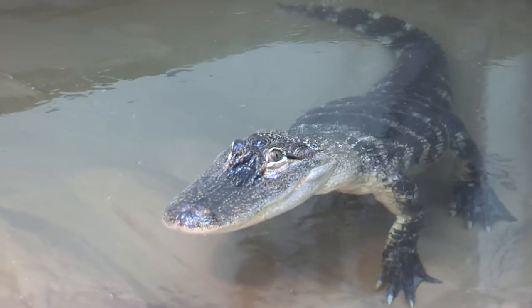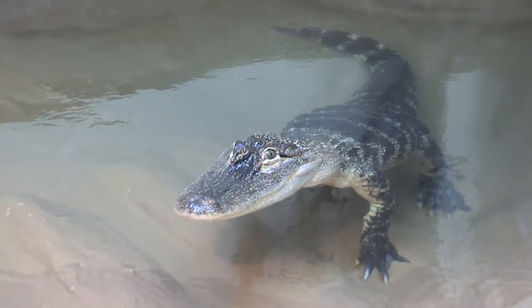Although alligators can be confused with crocodiles, Zorro can be distinguished by his rounded snout. Another difference is that alligators do not live in salt water while crocodiles can.